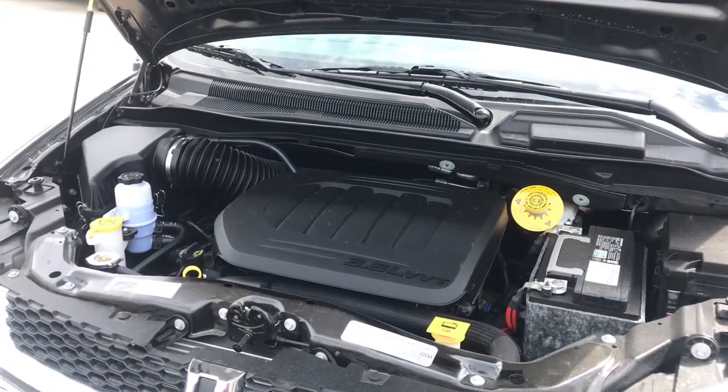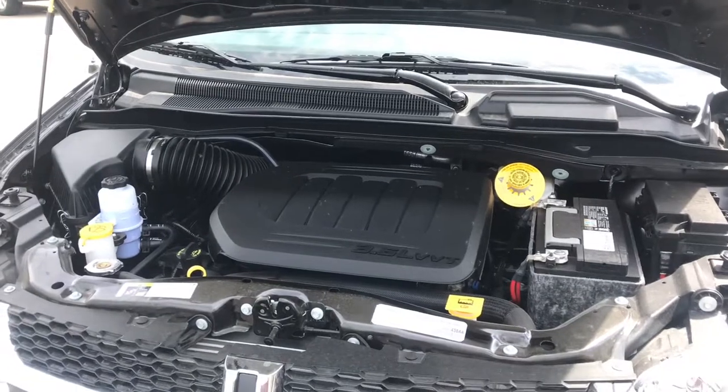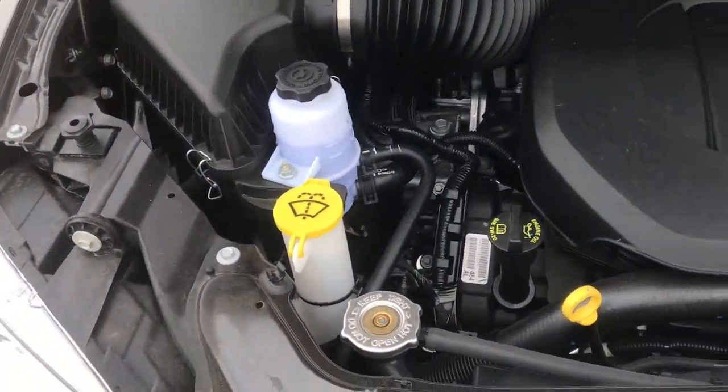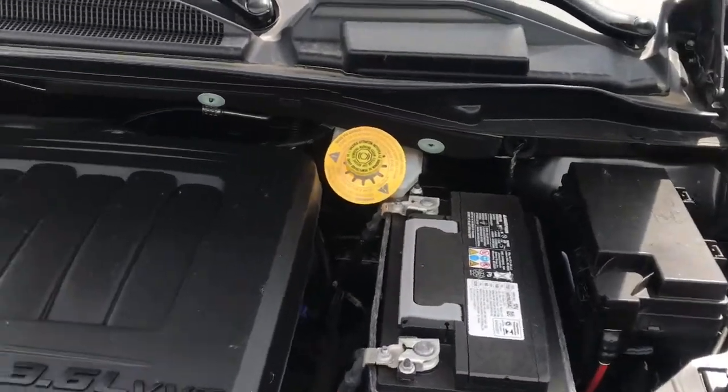Under the hood of this vehicle we have a 3.6 liter V6 engine equipped with 283 horsepower, as well as a six-speed automatic transmission. We've also got your windshield fluid, coolant fluid, and battery easily accessible for when you need them.